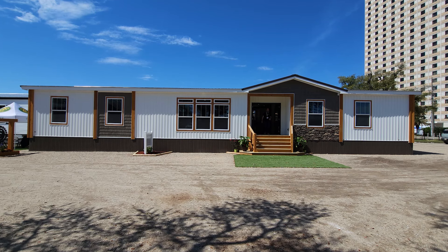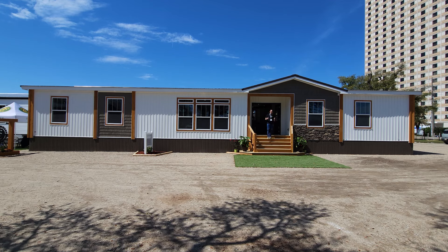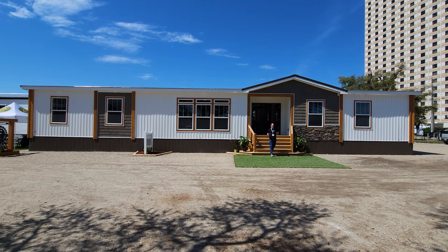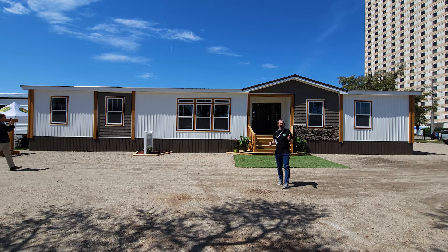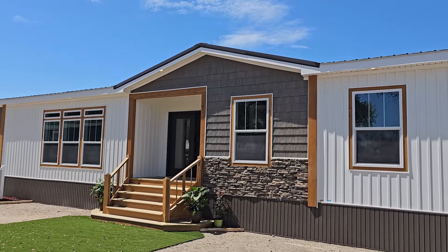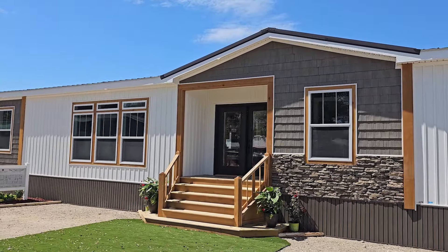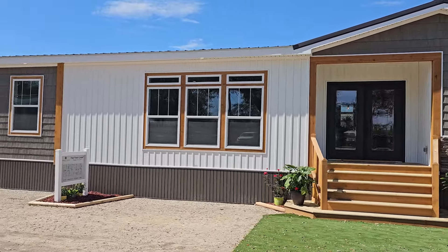Hey everyone, welcome back to Where's Will's Manufactured Home Tours. Thank you for clicking on the video and joining me today here at the 2024 Biloxi Manufactured Home Show. We are here to take another great home tour, and this one is brought to you by Timber Creek Housing out in Bear Creek, Alabama.